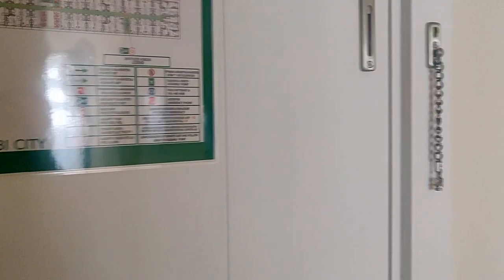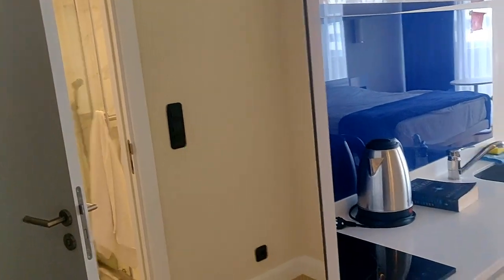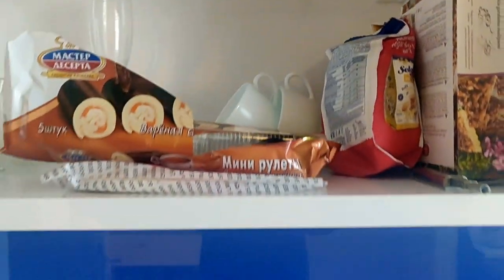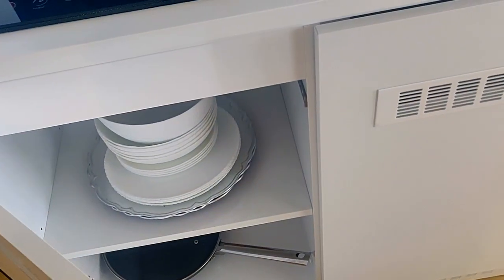Here's the entrance and right away we have the wardrobe. I put my jacket here. It has huge mirrors, pillows, hangers, and here's my luggage. And here we have a small kitchen setup — a cupboard where I put my stuff. We have glasses, cups, and an electric stove for one pan.